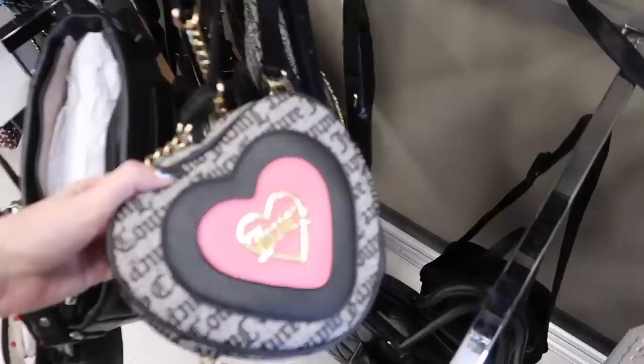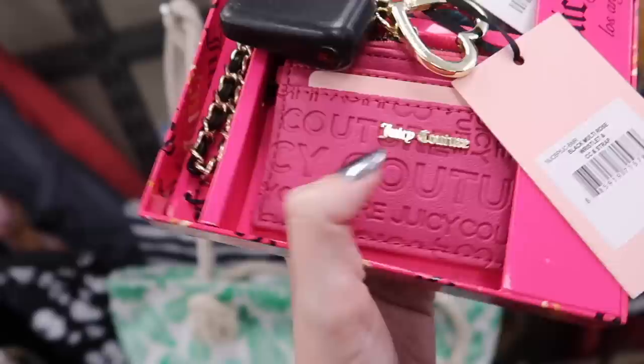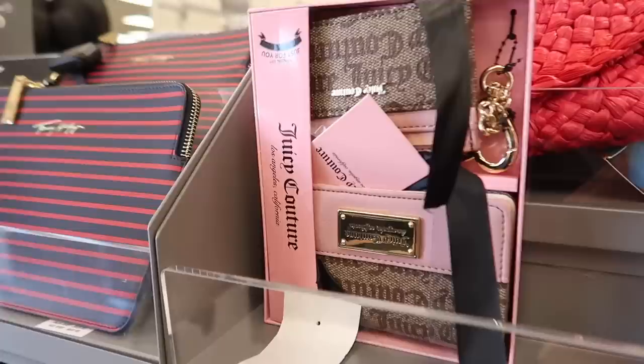This heart-shaped bag here is quite cute. I'm not sure about the detail on the front though. The color's nice. Do I like this hot pink? No, I don't think so. I don't really like that this is a different font to the logo. If it was all the same font - and also hot pink is not totally my style.